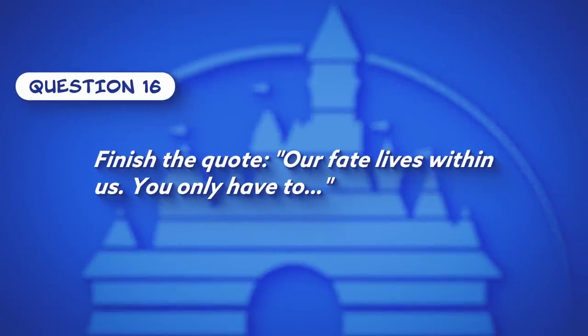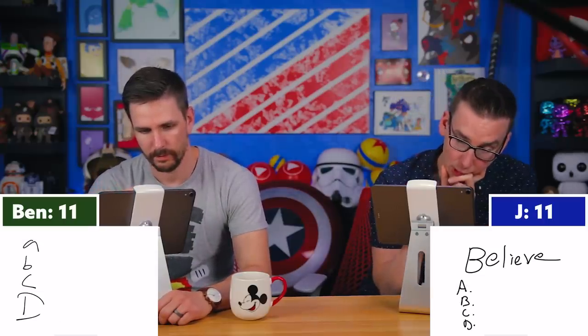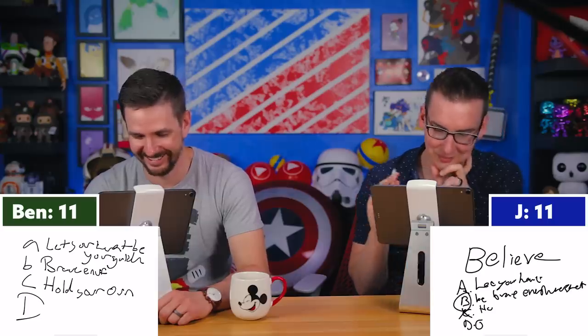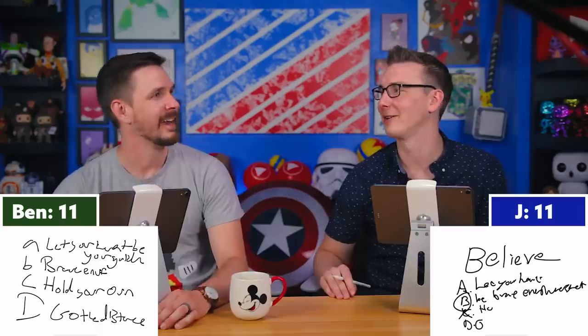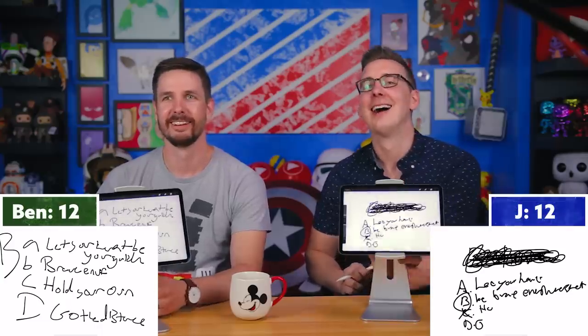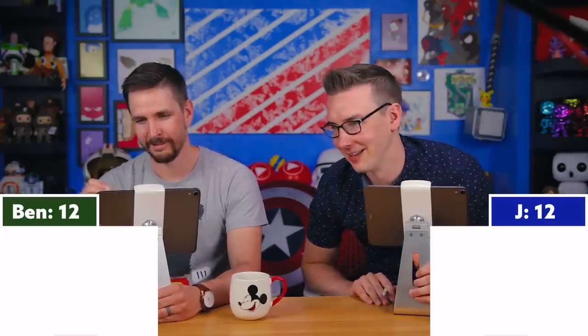Question sixteen: Finish the quote — 'Our fate lives within us. You only have to blank.' This is from Brave. Ben does a brief Merida impression. The multiple choice options are: 'let your heart be your guide,' 'be brave enough to see it,' 'hold your own or be a bride,' or 'go the distance.' Ben notes 'go the distance' is from Hercules — they joke about singing that song at karaoke. Both answer B — 'be brave enough to see it' — and both are correct.